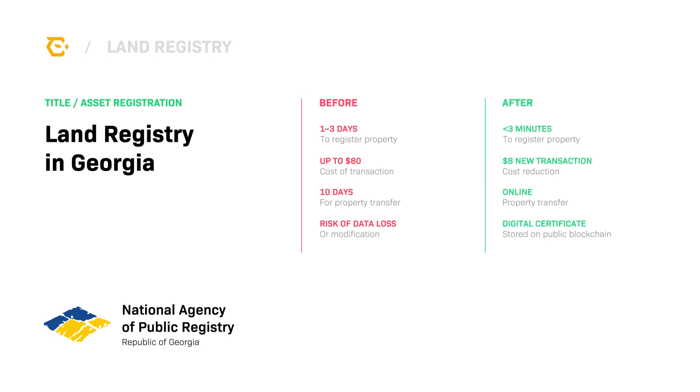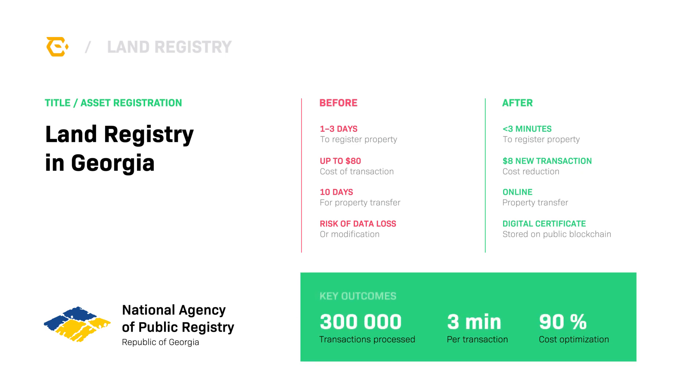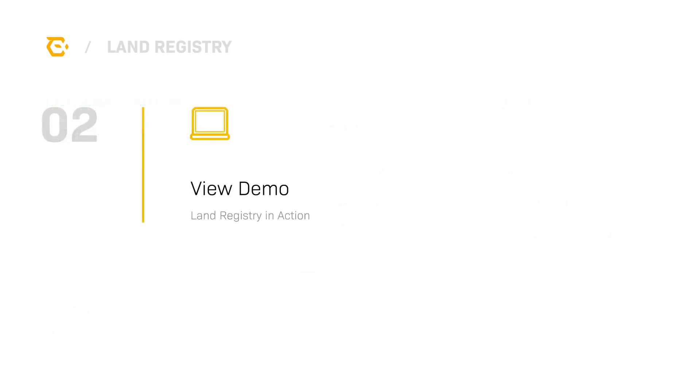After Exonum was deployed, property registration in the Republic of Georgia could now be completed in seconds, and citizens could transfer their property directly from a web application. As a result, operational costs were reduced by 90%. Citizens also received a digital certificate along with their traditional paper record to show that their property had been secured on the blockchain.